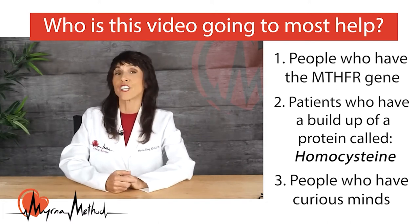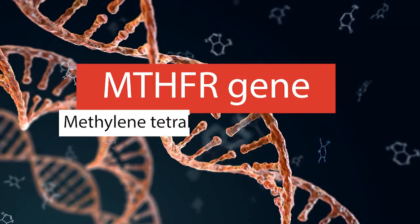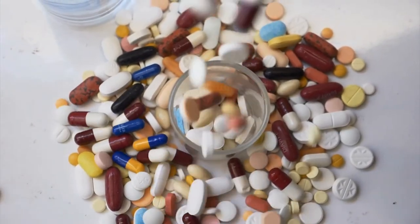Hi, I'm registered dietitian Myrna Hay, empowering people to know how small nutritional changes can greatly impact their health. Today we're going to talk about the MTHFR gene. About 20 percent of the population carry a gene that puts them at greater risk for heart disease, cancer, autoimmune disease, and dementia — and it can easily be fixed with nutrition. The gene is the MTHFR gene, short for methylene tetrahydrofolate reductase, and it impairs a chemical process called methylation. When this process doesn't work like it should, you become at high risk for many health problems, and your doctor may treat you with drugs when nutrition could have solved the problem.